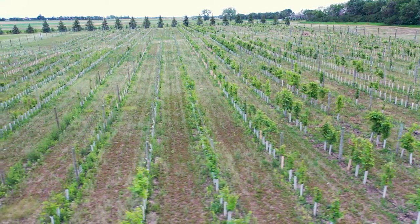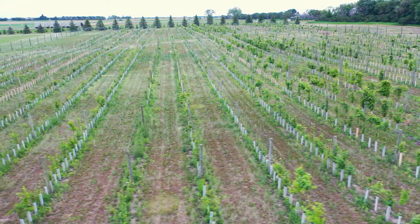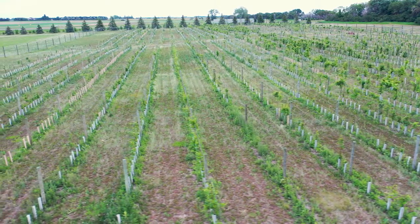Every one of these vines is a wine grape, so they're a little different than the ones you see in the grocery store. They're a little smaller and they have seeds, but they're really good for making wine, which is what we're trying to do here. It's where the market is.